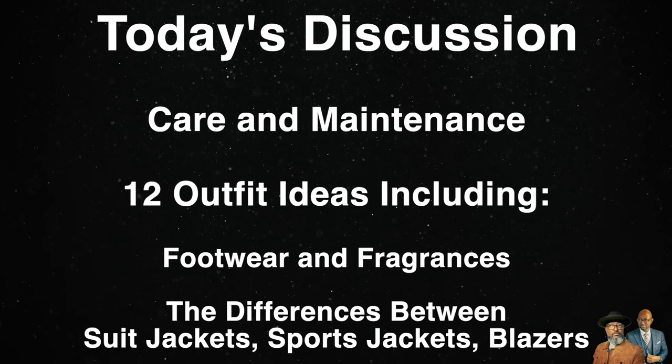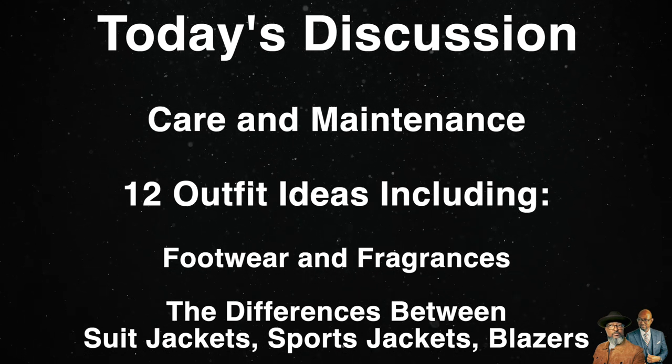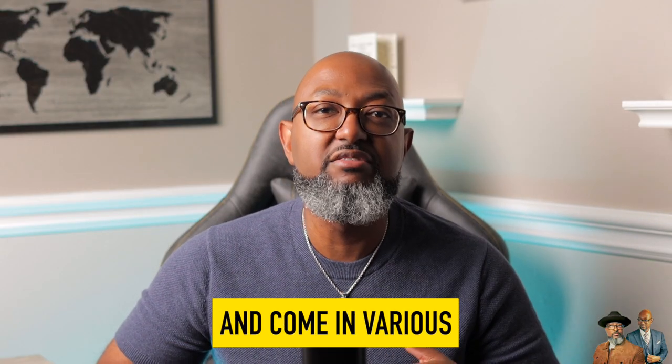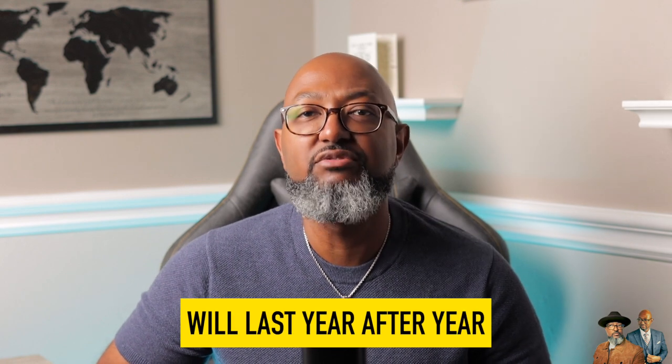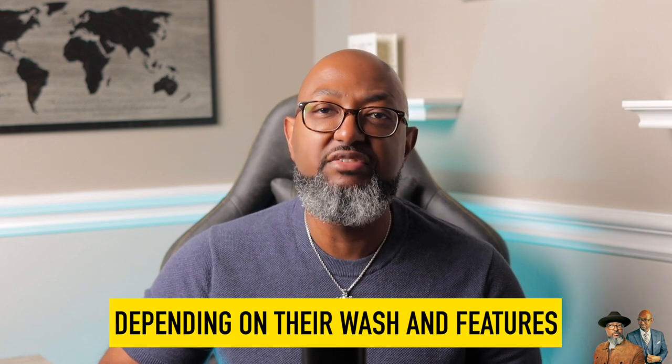Blue jeans are a casual item that allows you to be relaxed, comfortable, and stylish all at the same time. Jeans are a year-round item and come in various weights and colors. This durable piece will last year after year and can be dressed up or dressed down, depending on their wash and features.